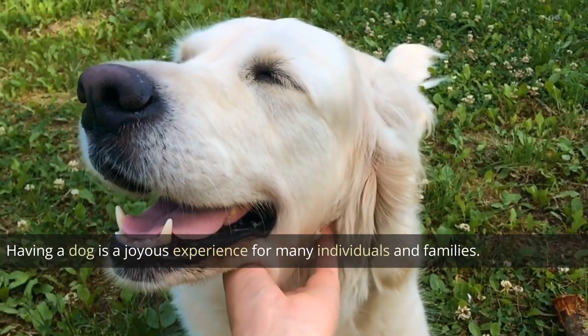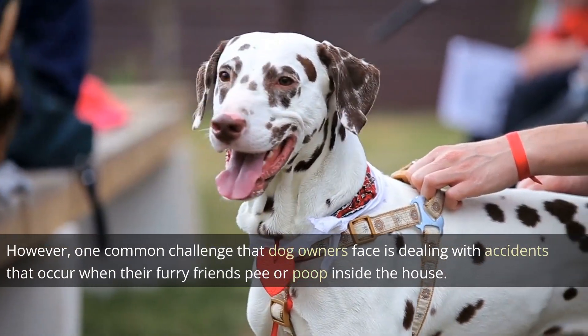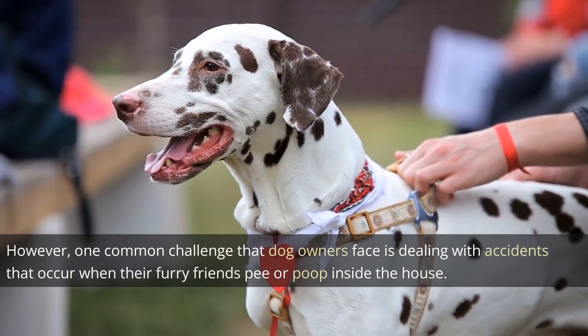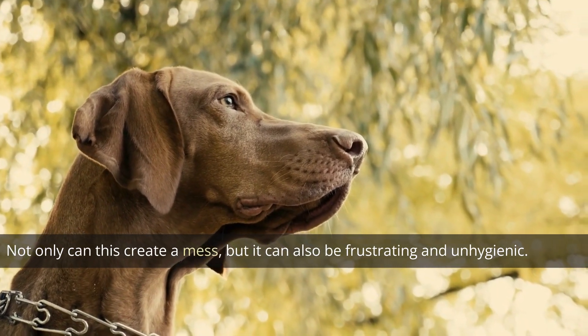Having a dog is a joyous experience for many individuals and families. However, one common challenge that dog owners face is dealing with accidents that occur when their furry friends pee or poop inside the house. Not only can this create a mess, but it can also be frustrating and unhygienic. Fortunately,